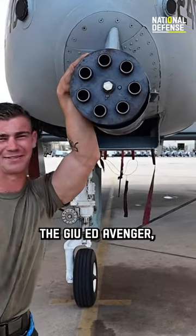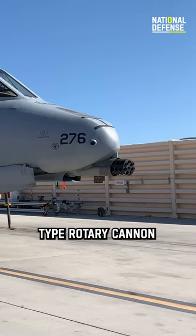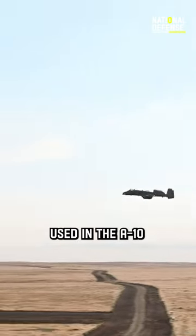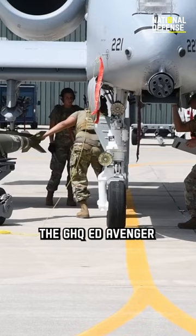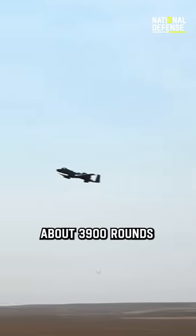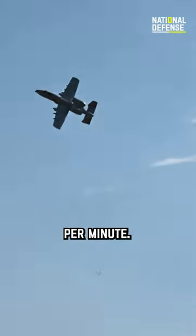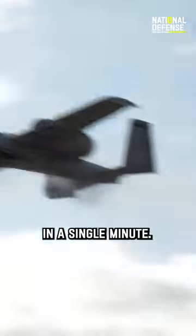A common example is the GAU-8 Avenger, a 30mm 7-barrel Gatling-type rotary cannon used in the A-10 Thunderbolt II aircraft. The GAU-8 Avenger has a maximum cyclic rate of fire of about 3,900 rounds per minute, meaning it is capable of firing up to 3,900 rounds in a single minute.